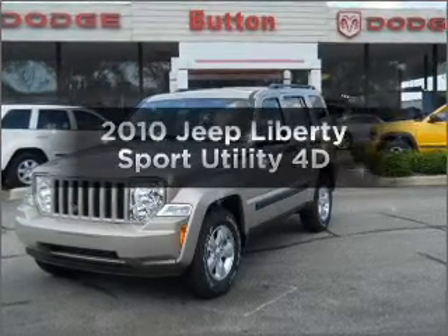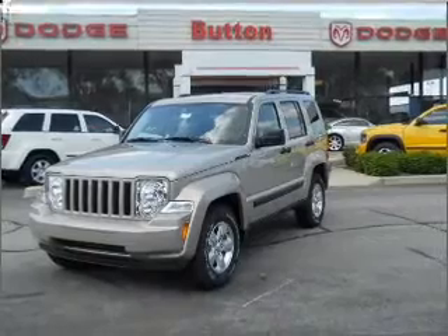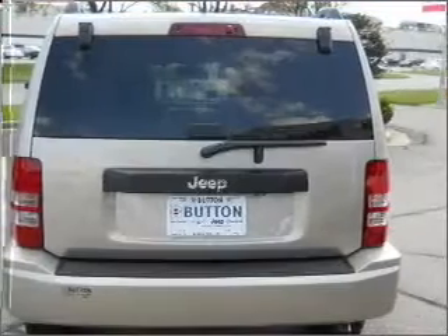Imagine yourself in this 2010 Jeep Liberty. This is the set of wheels you've been looking for, with a reliable engine connected to a smooth-shifting automatic transmission. Stand out from the crowd with premium wheels.